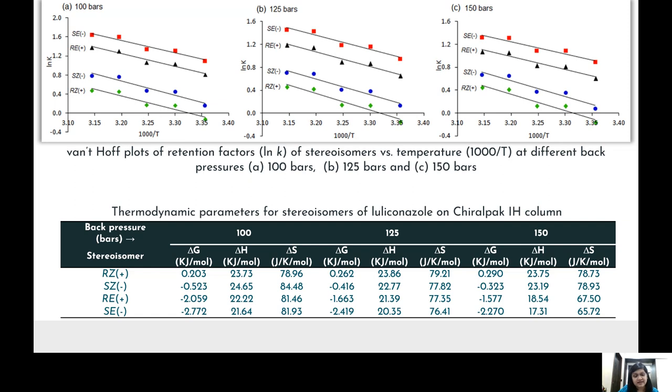The log of the retention factor was correlated with temperature by plotting van't Hoff plots. From these van't Hoff plots, thermodynamic parameters — free energy, enthalpy, and entropy — were evaluated. All stereoisomers show negative ΔG values except one, while positive ΔH and ΔS values indicate that the separation process is entropy-driven.